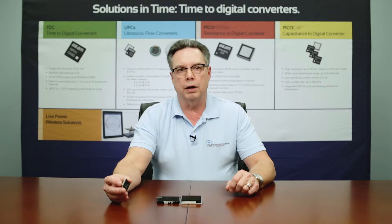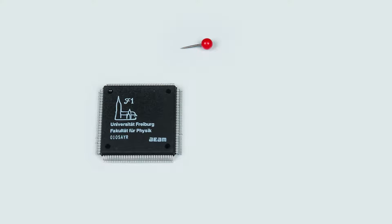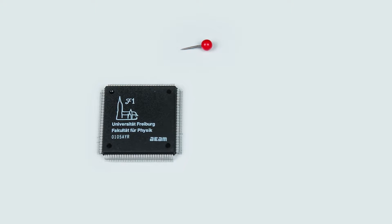Hello, I'm John Monteith, Product Technical Manager here at Precision Measurement Technologies. Today we're going to talk about the history of the high-end TDCs. Starting back in 1996, ACAM introduced the F1, shown here. This part was the first single-chip solution for time-to-digital converters.